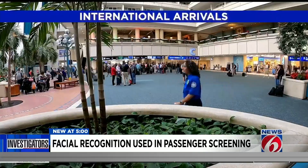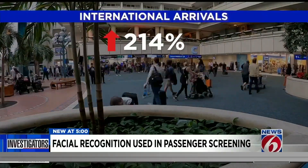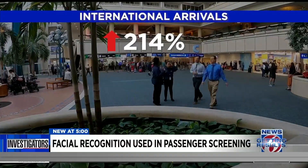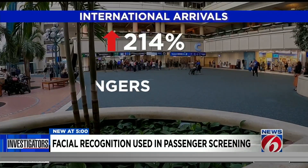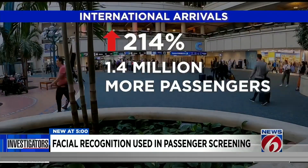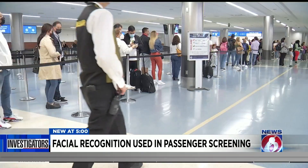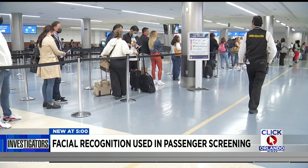According to their own numbers, customs officers at OIA have seen a 214% increase in the number of international passengers over the last year, due partially to relaxed COVID rules. That's roughly 1.4 million more passengers than last year, and that means on any given afternoon, 600 people could be waiting in this line to be screened.